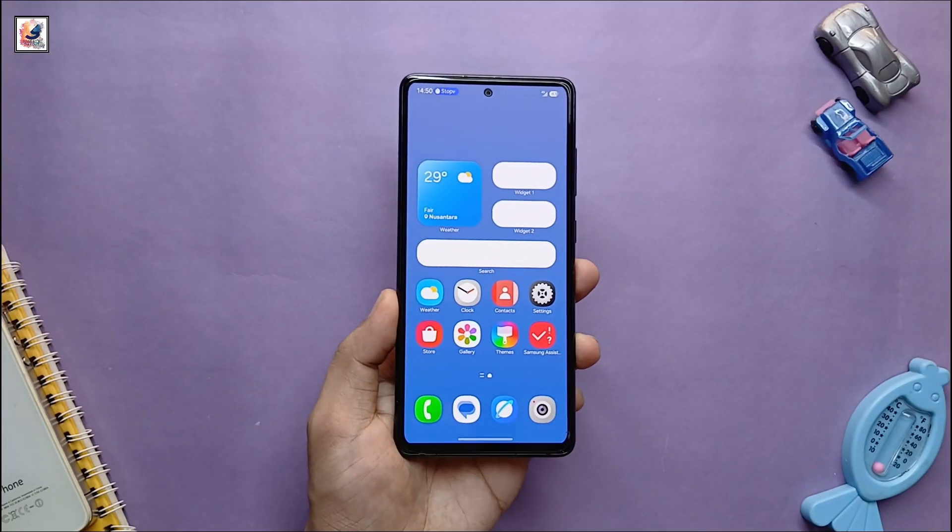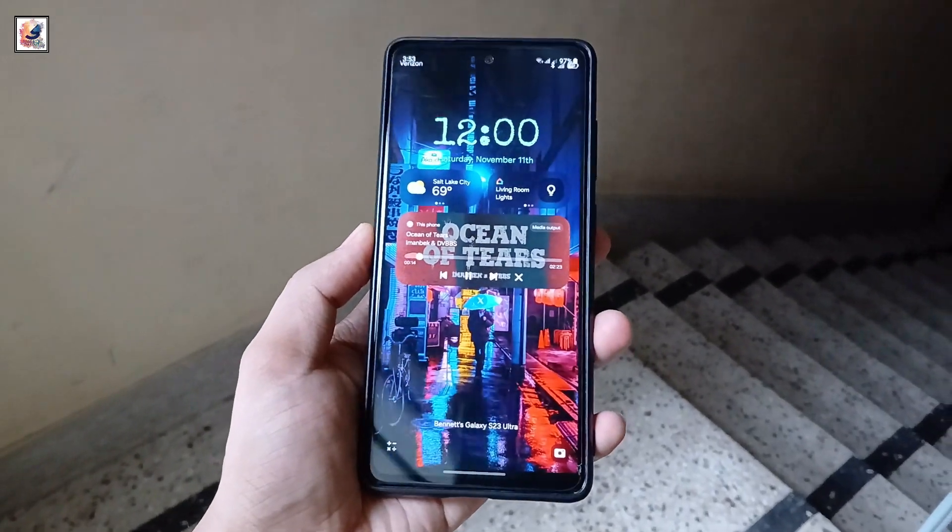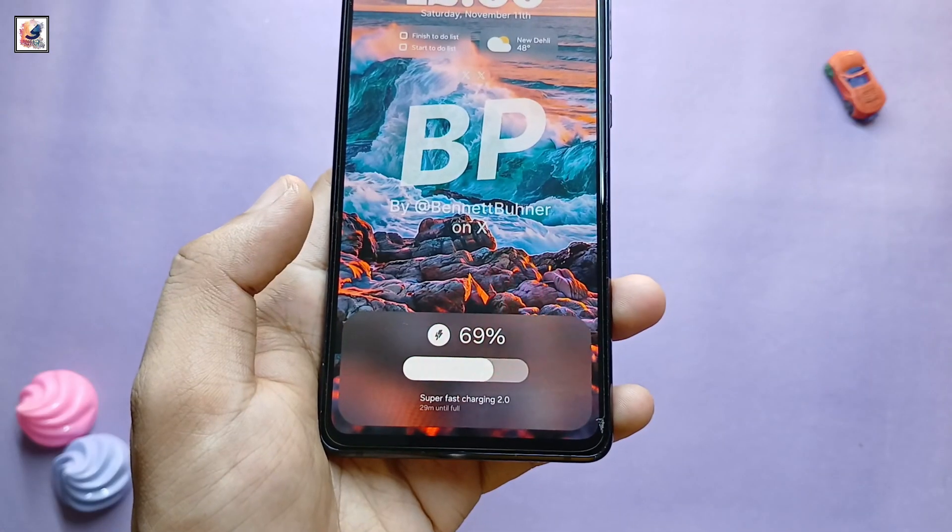This is the new lock screen panel. The home screen is getting a huge number of widgets in different sizes. And this is the One UI 7 lock screen, along with a new charging animation.